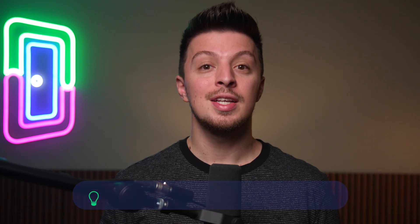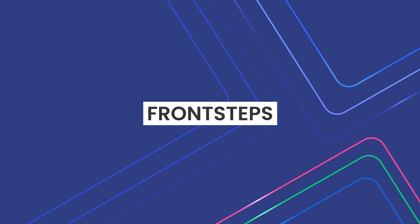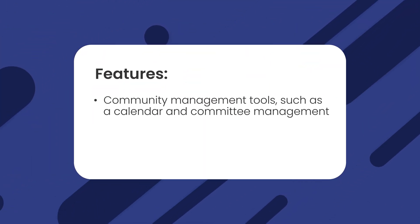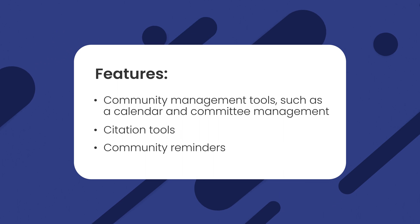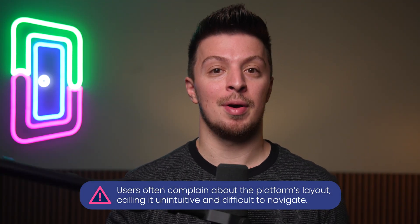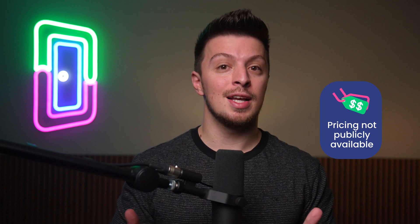Our next section is HOA and condo property management software. These types of buildings present unique management challenges and may require specialist software. Frontsteps is a property management platform that offers some excellent HOA-specific features, including community management tools such as a calendar and committee management, citation tools, community reminders, and plenty of other useful features. That being said, users often complain about the platform's layout, calling it unintuitive and difficult to navigate — though this is something you can overcome with a little time spent learning the software. Like many other home management software products, Frontsteps pricing isn't available publicly.